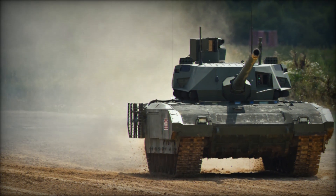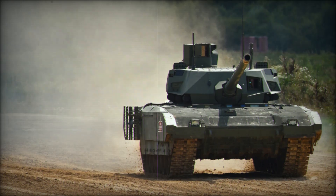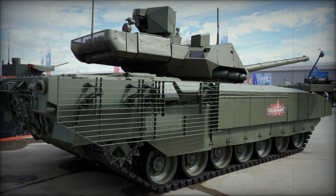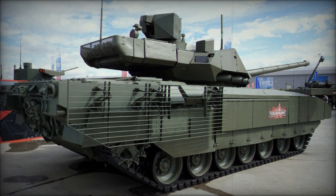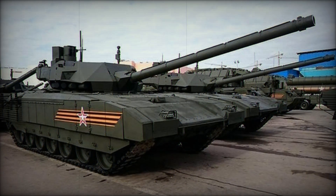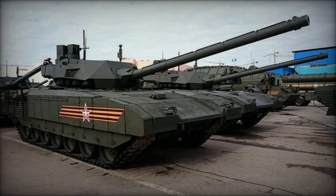To support its firepower, the T-14 is also equipped with advanced targeting systems. The tank uses an active phased array radar, which allows it to track multiple targets simultaneously. This is crucial in modern warfare, where speed and accuracy often determine who comes out on top. Whether it's engaging enemy tanks, infantry, or even low-flying aircraft, the T-14's targeting systems make it a formidable opponent on any battlefield.